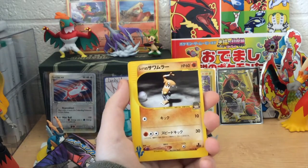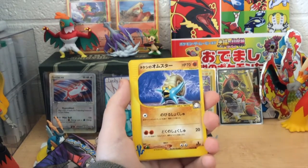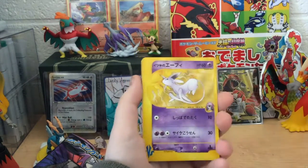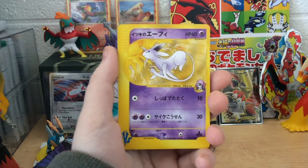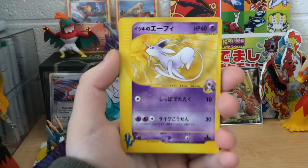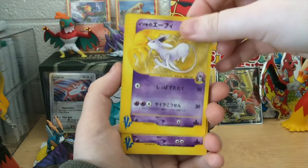So we have ourselves a Bruno's Hitmonlee — it's hard to see through. A Brock's Omanyte. That's very, very cool right there. What else is next? Oh, this is one I really wanted to pull. Oh my gosh. Will's Espeon! That's one I really wanted. That is beautiful. Oh my goodness, guys, this is the one I really, really wanted, and we pulled it! Will's Espeon. Wow, that is just glorious.